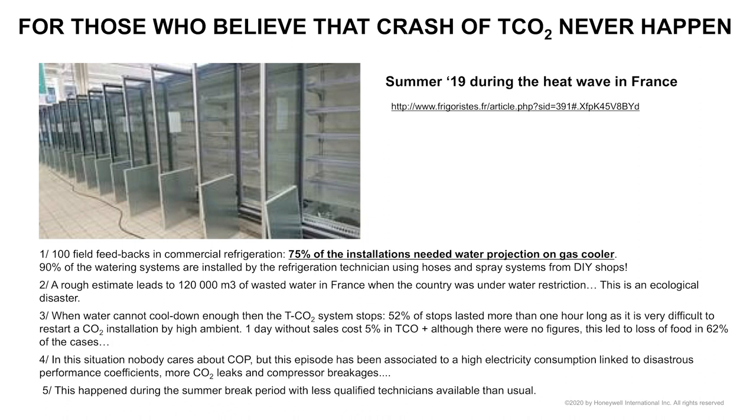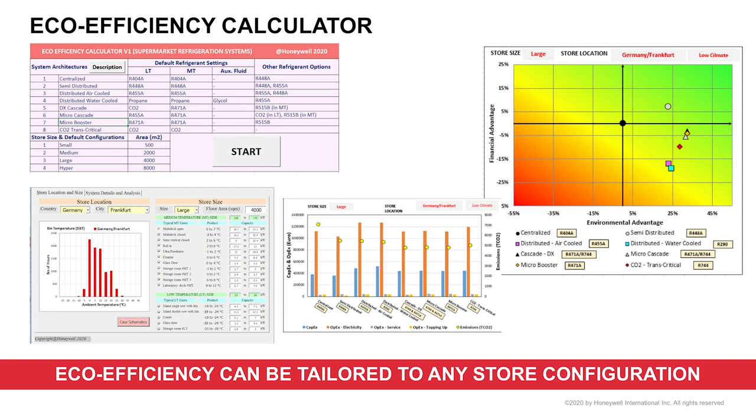On the eco-efficiency side, we have developed a full calculator for retail, where you can really tailor the eco-efficiency analysis to your own setup. Everything can be modified including the type of cabinets, and it will automatically generate your ranking. It also separates in analytic mode each CAPEX, OPEX, service, CO2 footprint, etc. down to the euros for each item of spending. This tool will be available through our distribution — Climalife will have access to help you decide on new architectures.